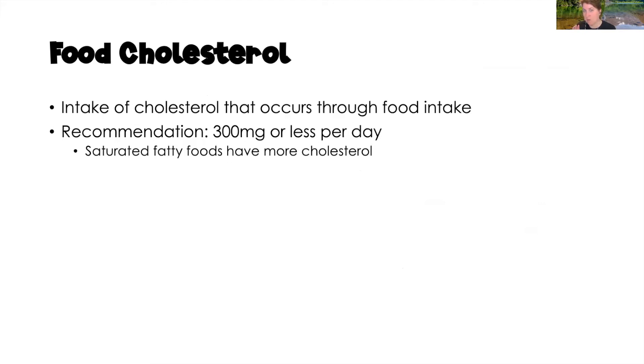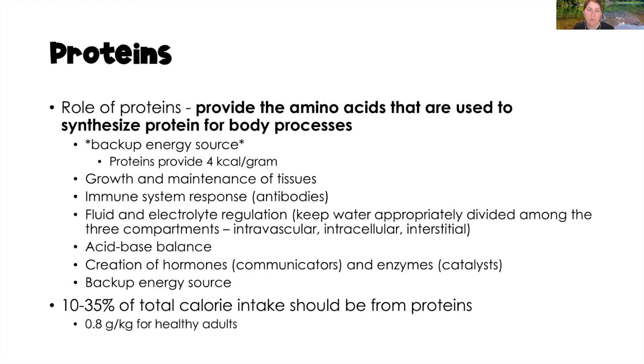Now let's move on to proteins. The role of proteins is to provide amino acids used to synthesize protein for body processes. Protein is also a backup energy source — if necessary, the body will break down protein for energy, but we really don't want that since we need protein for muscles, body maintenance, and growth. Proteins provide four calories per gram. They help maintain and grow tissue, play a role in immune response, help develop antibodies, assist with fluid and electrolyte regulation, acid-base balance, and help create hormones and enzymes. We want 10 to 35% of total caloric intake from proteins.